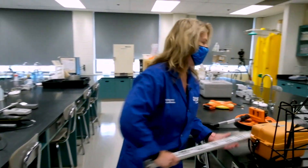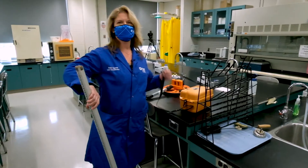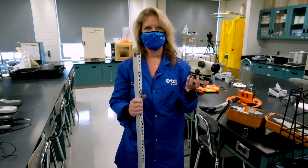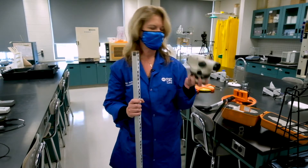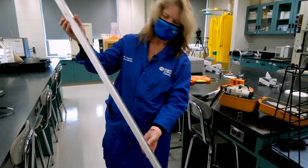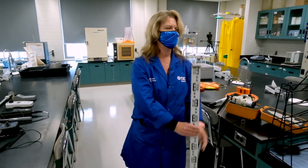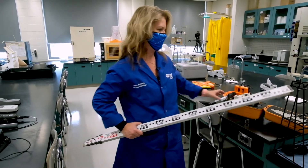This is a similar type of apparatus — a simple level system. Compared to the total station, this basically determines height and angles but doesn't do distance. You mount it on a tripod similar to that one, then read the height from this leveling rod, which extends quite high, allowing you to determine the height at a given point. It has similar uses for surveying land for environmental studies or construction operations.